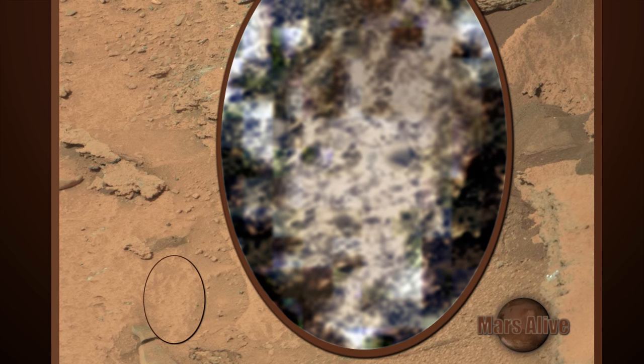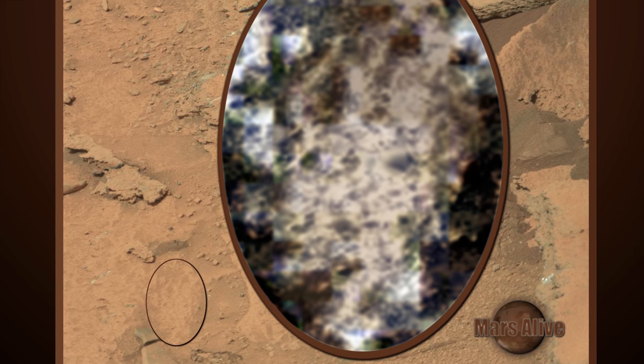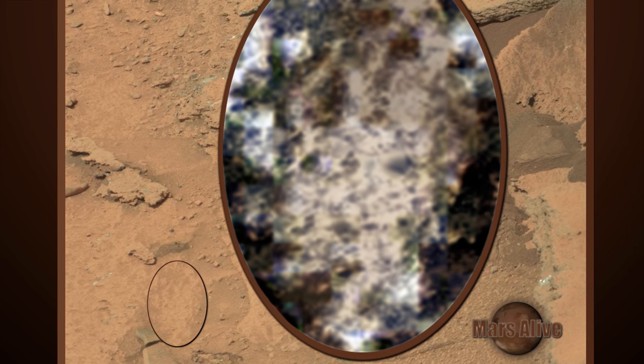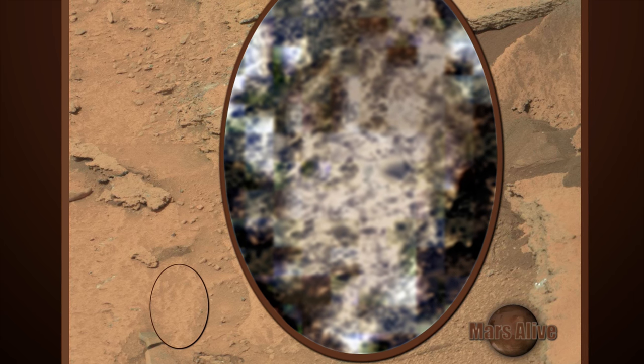It has picked up a huge following. Many of the beings follow the rover around. I did find evidence of one being following the rover around for 8 days. Some climb up on it, probably trying to disable it.